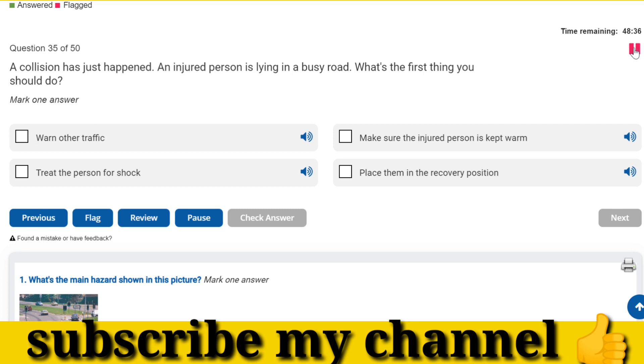A collision has just happened. An injured person is lying in a busy road. What's the first thing you should do? Warn other traffic.